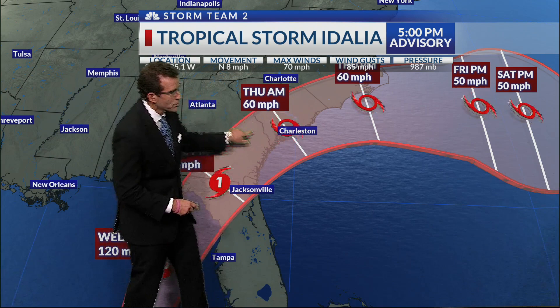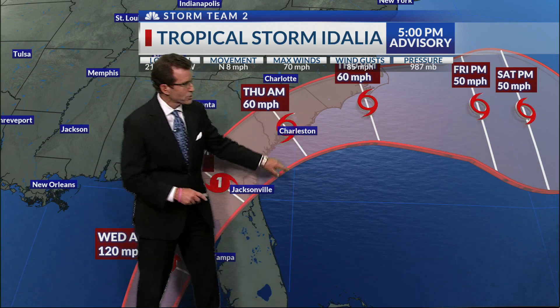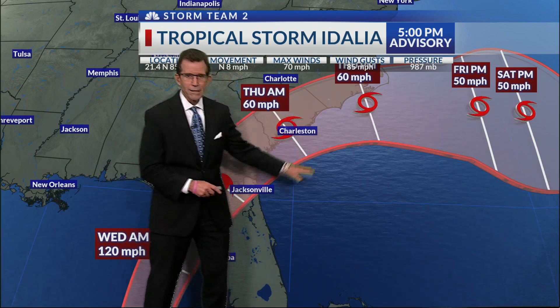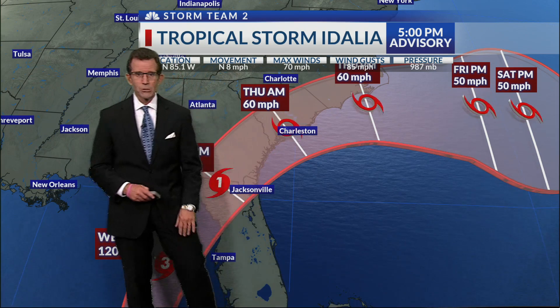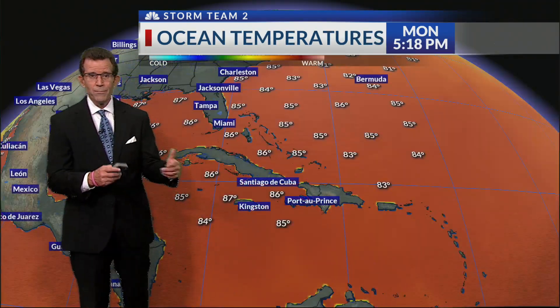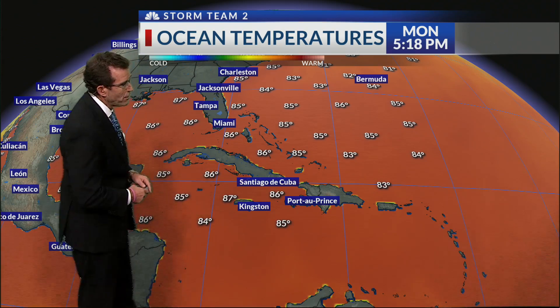This is the cone of uncertainty. We'd like to see it track along the southern edge of this cone, which would certainly lessen the impacts for us. Where it's tracking right now, heavy rain is a real possibility in addition to onshore winds, which are going to create even more coastal flooding with a high tide coming up on Wednesday.